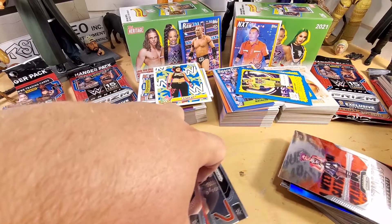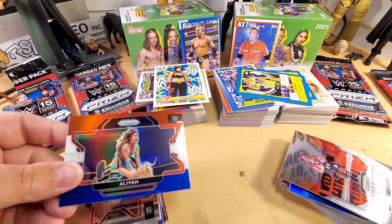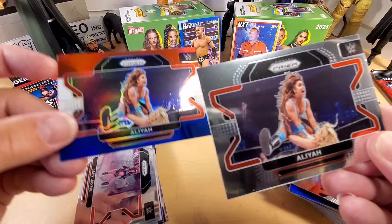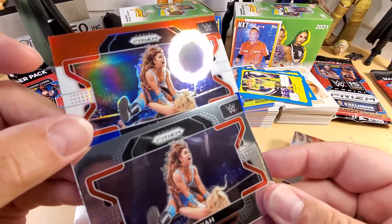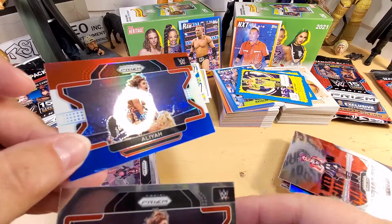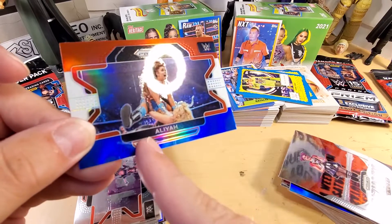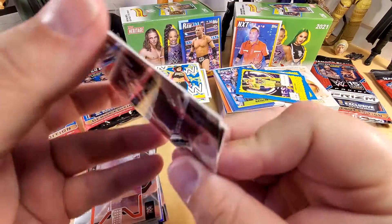I kept that one out so I can show you the difference between the regular Aliyah card and the red, white and blue Aliyah card. Probably move those along as a pair, but the red, white and blue one has a great big crease down it - you can just see it there on camera. It's a shame, it's a good looking card other than that.